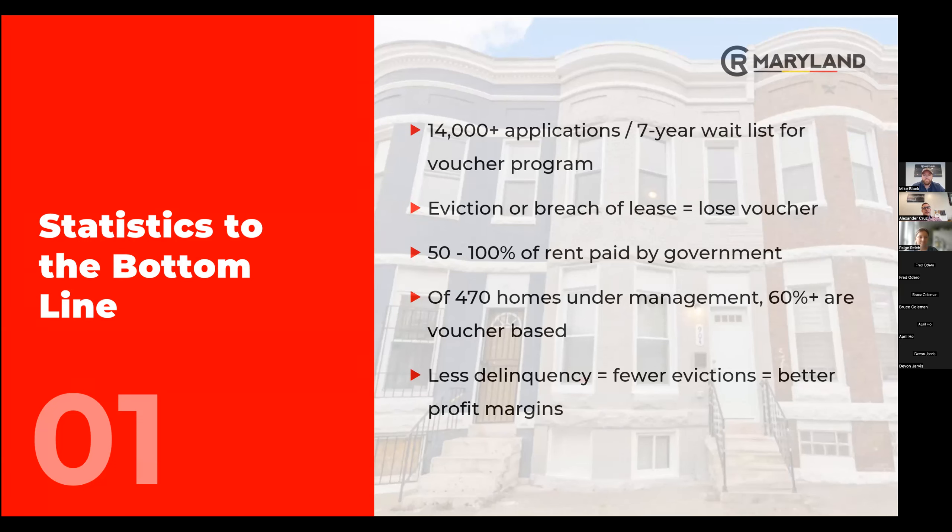A common misconception is that somebody with a voucher can't be evicted — that's simply not true. It is the exact same eviction process. Even if the voucher program is paying their portion of the rent, if the resident's not upholding the lease, they can and will be evicted and also lose the voucher, which they don't want. On a typical voucher, it ranges anywhere from 50% to 100% of the rent being paid by the program, depending on the individual resident's income, family size, and utilities. Of our over 500 homes under management, over 60% are voucher-based, and we've been working with voucher programs for about eight years. We know they contribute to better collection numbers, fewer evictions, and ultimately better margins for our investors.